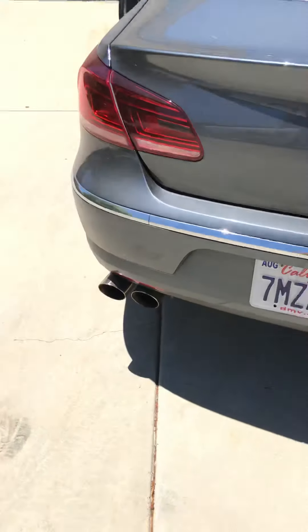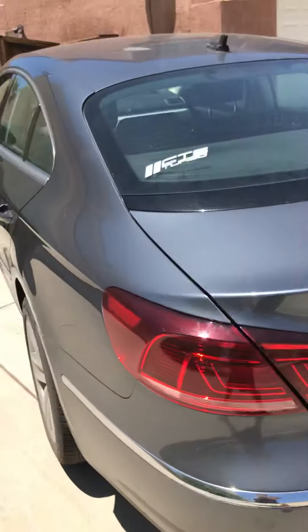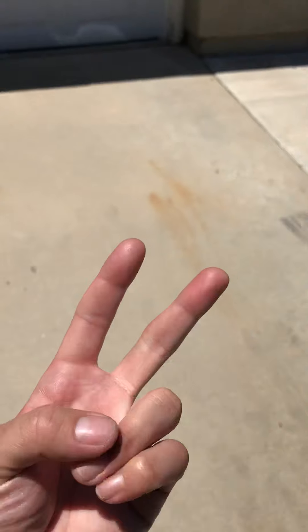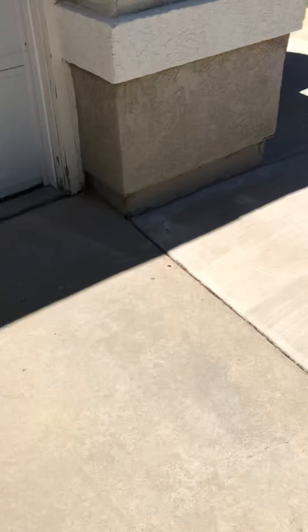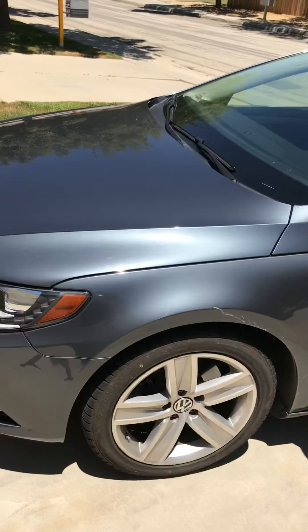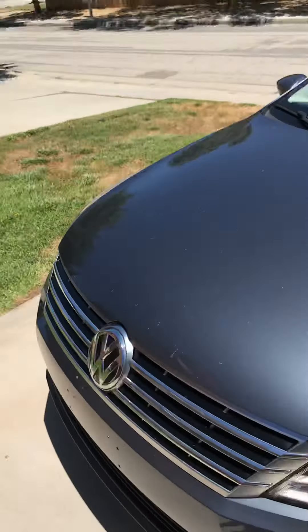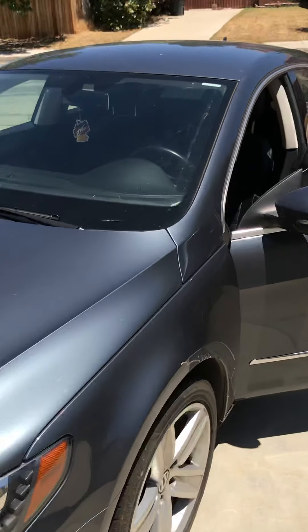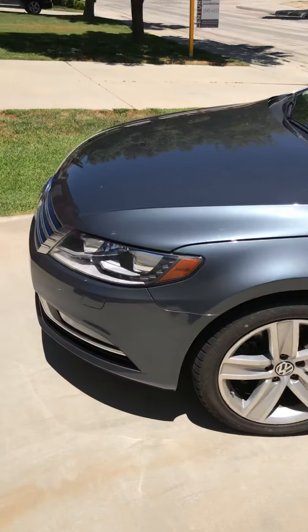All right, that's pretty much how it sounds with the cold air intake. I've got the CTS Turbo catless downpipe, a rear muffler delete — I still have the mid muffler — and I have both catalytic converters removed. Those are the only mods I have right now on this car.